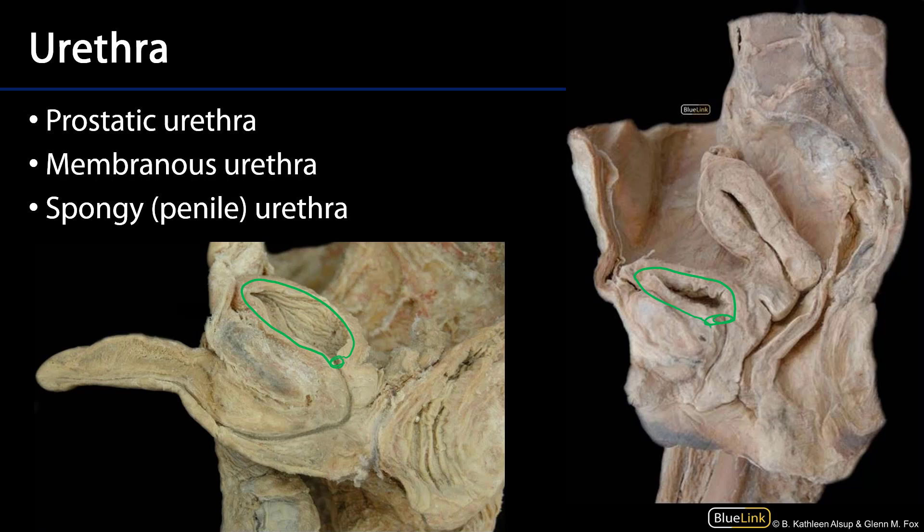The distal portion of the urethra is the external urethral meatus, which is either located at the ventral distal tip of the glans penis, or intermediately posterior to the glans clitoris and anterior to the opening of the vagina in the vestibule of the vagina.